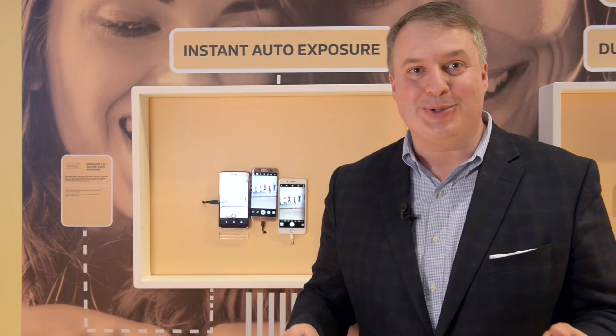This is the fastest picture capture in phone technology and is brought to you by MediaTek.